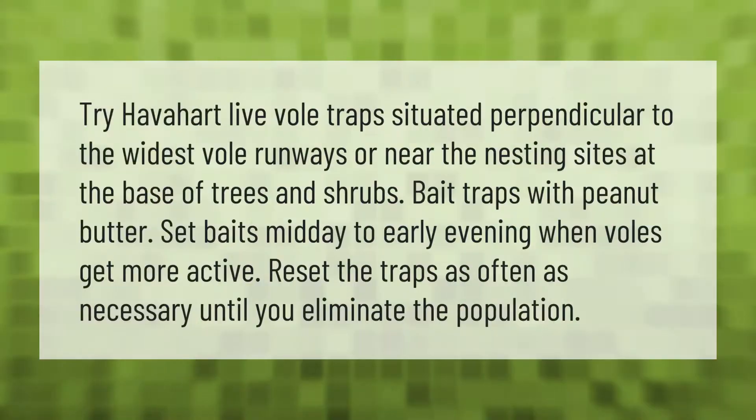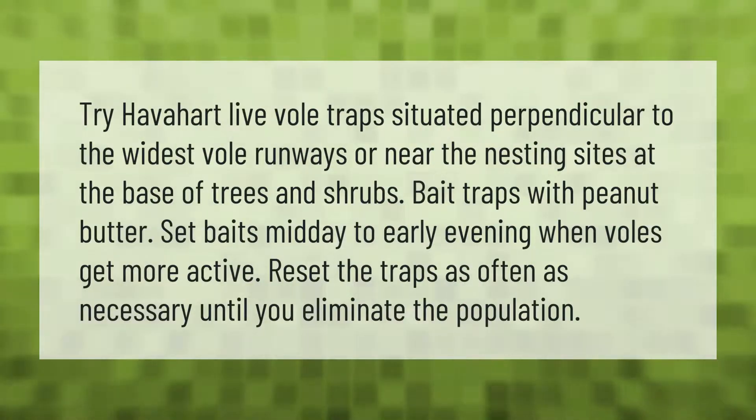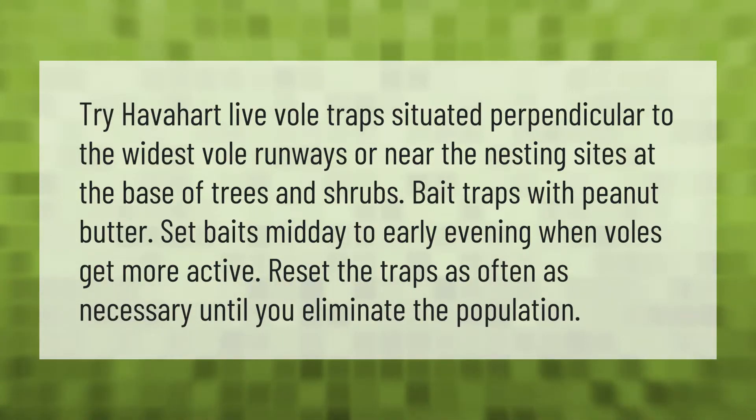Try have-a-heart live vole traps situated perpendicular to the widest vole runways, or near the nesting sites at the base of trees and shrubs. Bait traps with peanut butter. Set baits midday to early evening when voles get more active. Reset the traps as often as necessary until you eliminate the population.